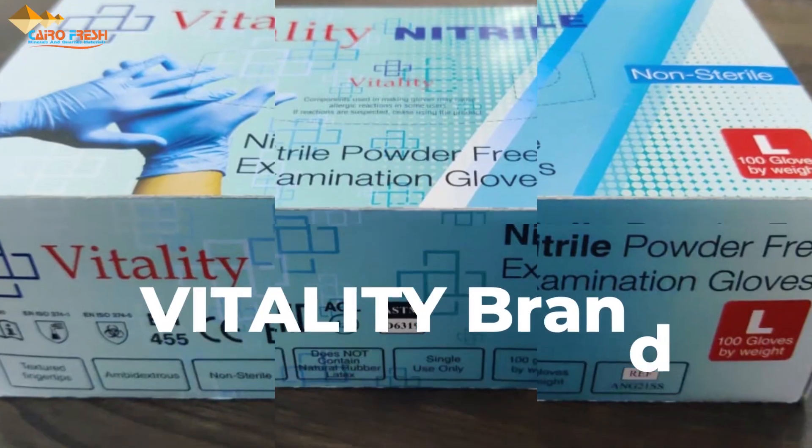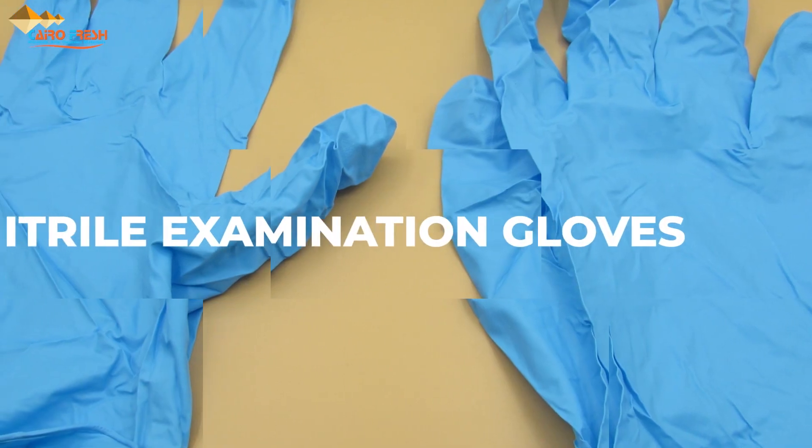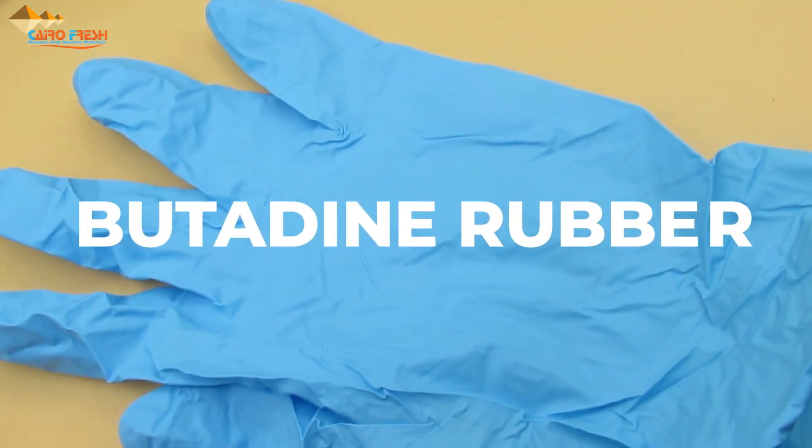Vitality brand nitrile examination gloves, powder-free butadiene rubber, non-sterile, disposable, beaded cuff and smooth surface.